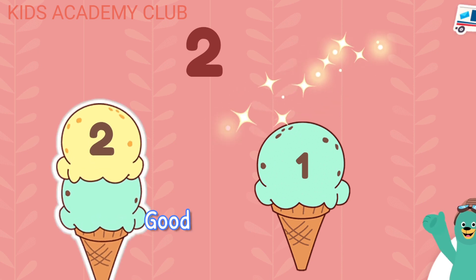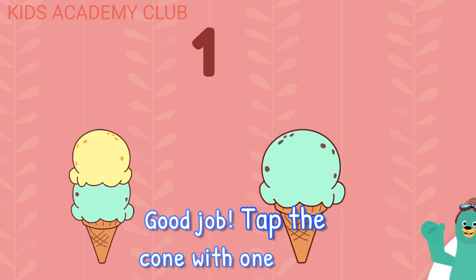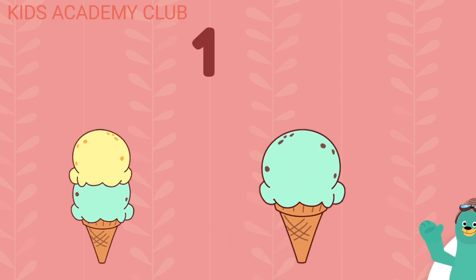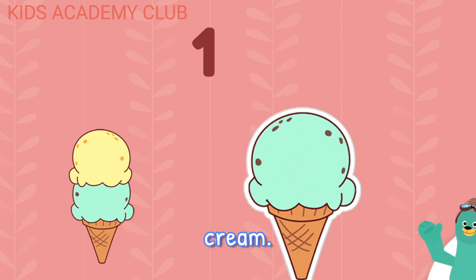Two. Good job! Tap the cone with two scoops of ice cream. Tap the cone with one scoop of ice cream. Looks yummy! I love counting ice cream.